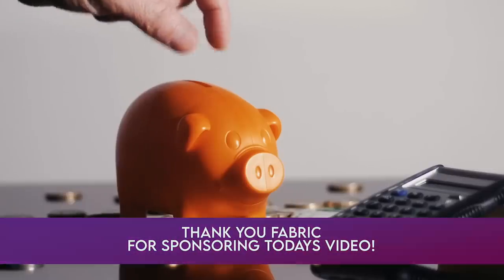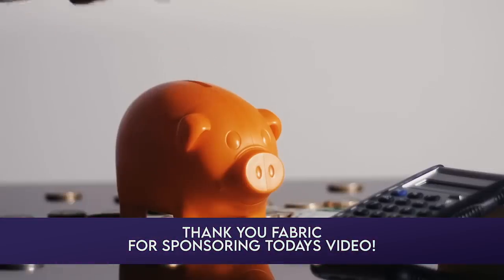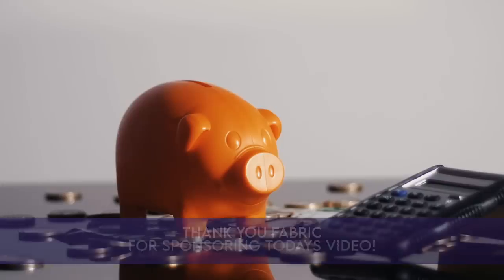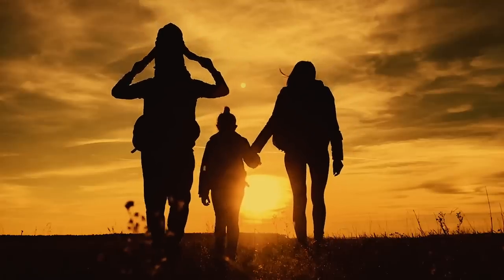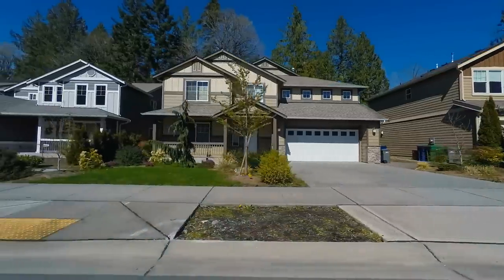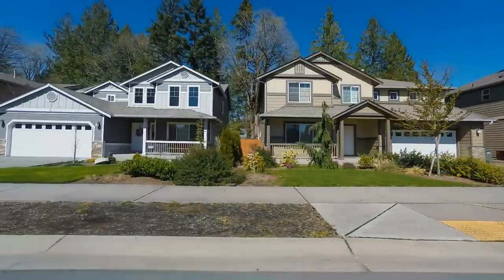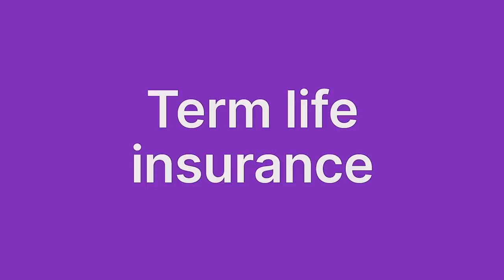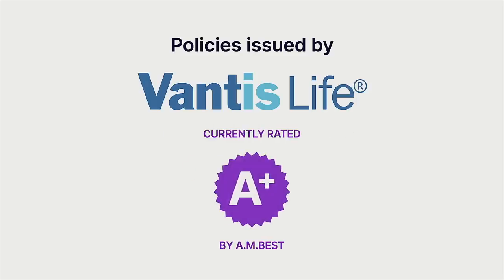If you're anything like me, you spend hundreds of hours each year at the grocery store and so life is already complicated enough. But what if getting term life insurance to protect your family could be easy? Fabric has moved life insurance all online so getting a policy that's right for your family isn't complicated at all. In fact, planning for your family's future has never been easier. Thank you to Fabric for sponsoring today's video.